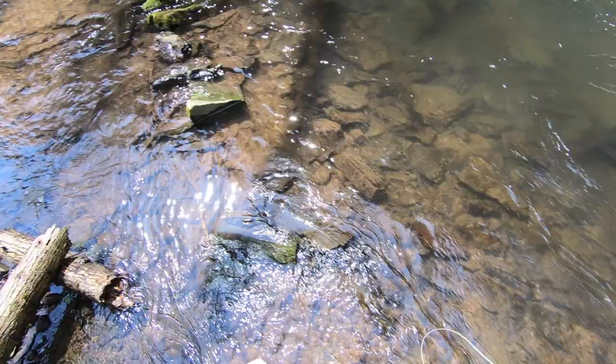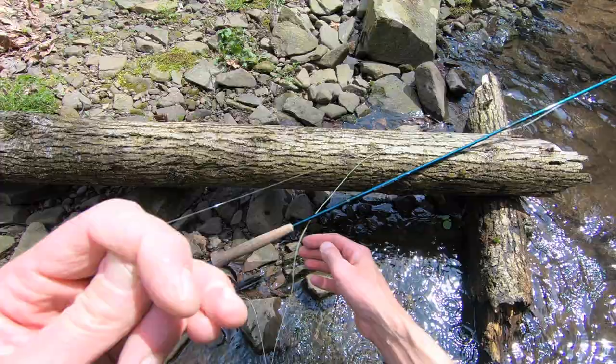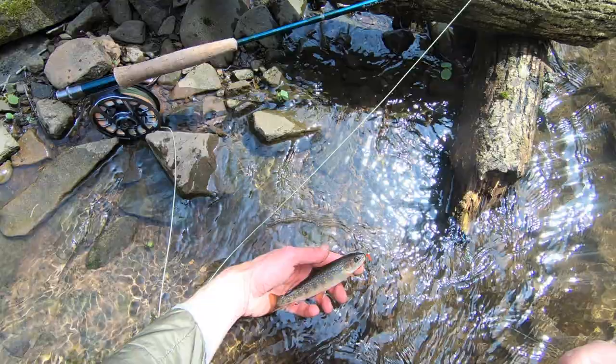Patience does pay off — this is a native brook trout. This fish was here long before we were, and will hopefully be here long after we're no longer here.